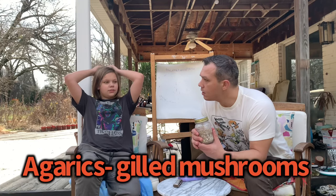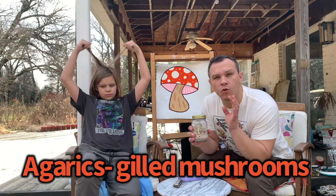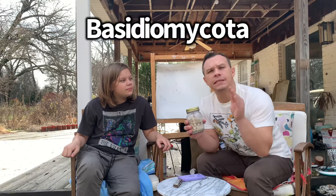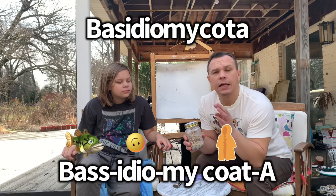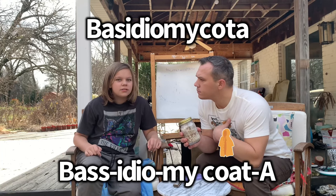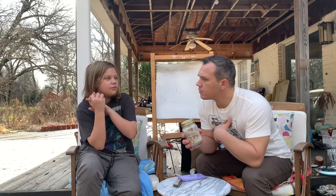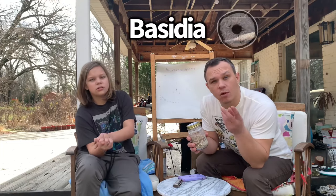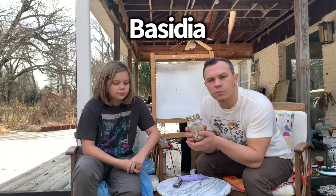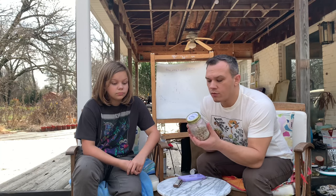Do you remember anything about the agarics? They've got caps with gills - yes! So that's our group of mostly gilled mushrooms. They're in an even bigger group that we call Basidiomycota. What do you remember about Basidiomycota? They've got bat-shaped things - yes! They have these things called basidia in their gills at the microscopic level that look like little bats that hold on to spores.